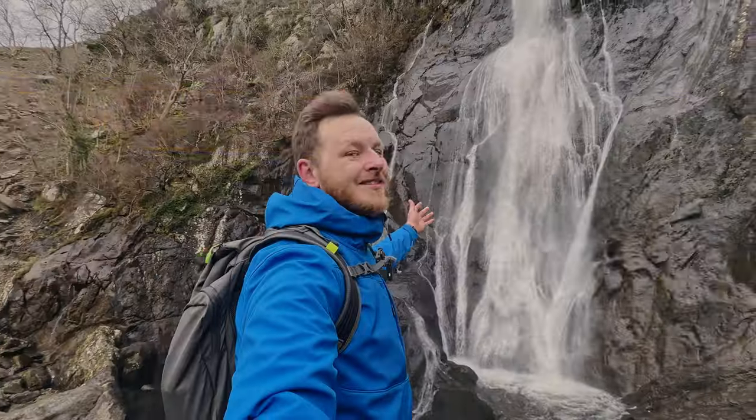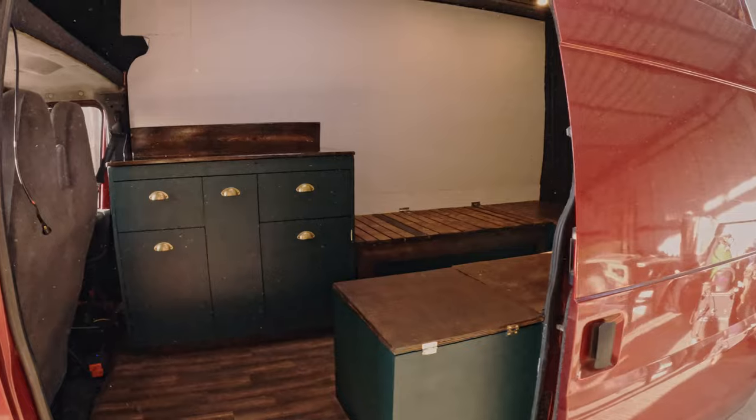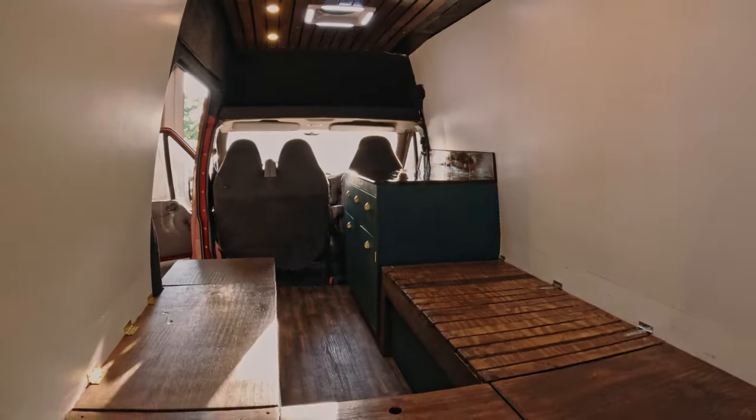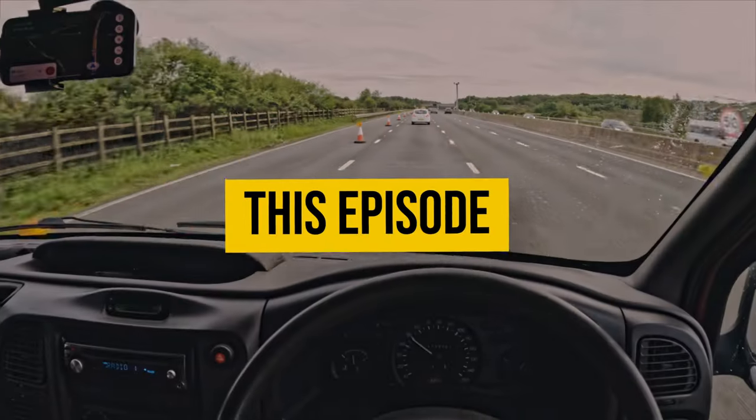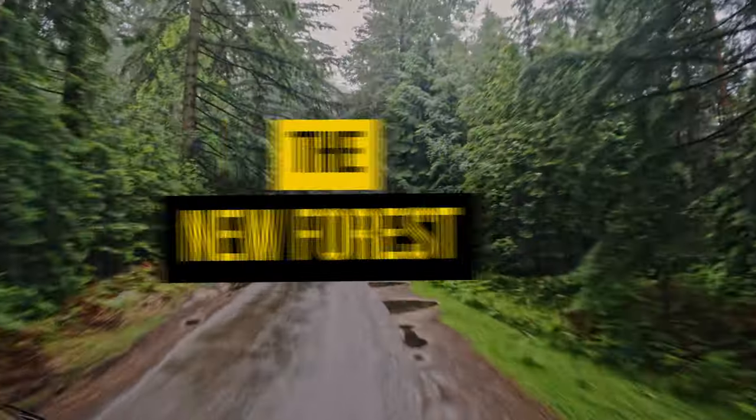Hello and welcome back to our channel. We are Armisen and Emily, and for the last 11 months we've been converting our Ford Transit into our very own haven on wheels. In this episode we take Flossie on her first ever trip out. Join us as we explore the New Forest.